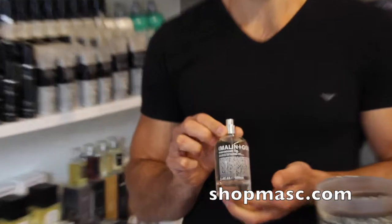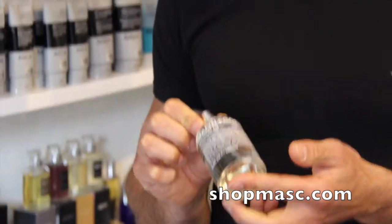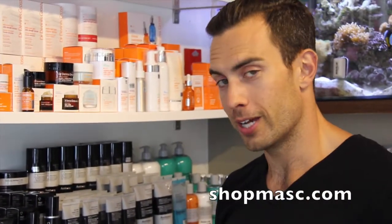So that's it, the Malin & Goetz Moroccan Fig eau de toilette. Check it out at shopmask.com. And if you're in Vancouver, you can come see it in the shop too. Like and subscribe if you enjoyed this. Thanks for listening.